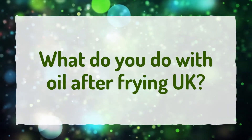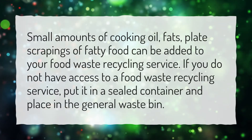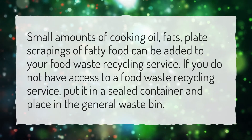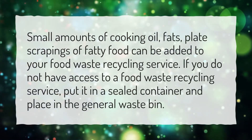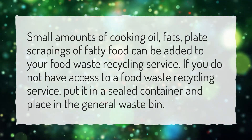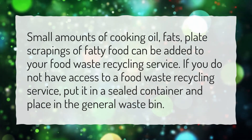What do you do with oil after frying in the UK? Small amounts of cooking oil, fats, and plate scrapings of fatty food can be added to your food waste recycling service. If you do not have access to a food waste recycling service, put it in a sealed container and place it in the general waste bin.